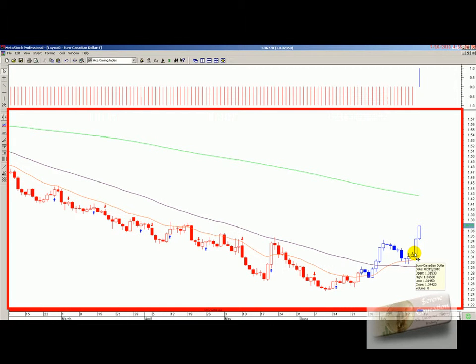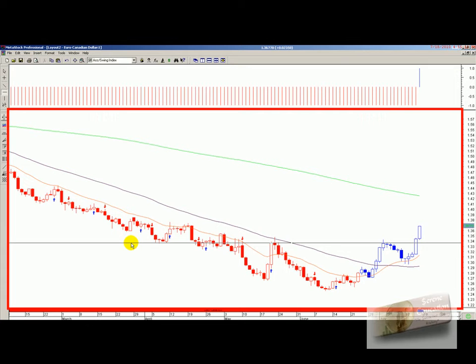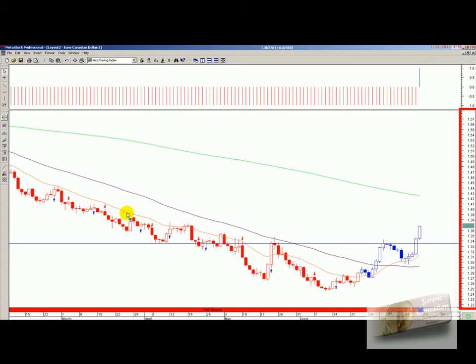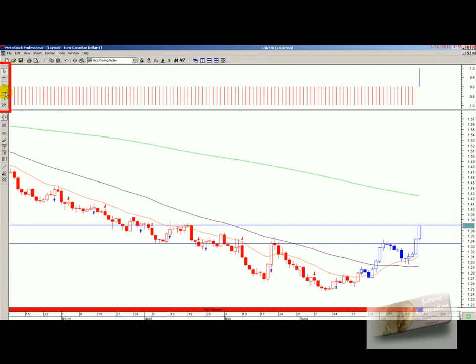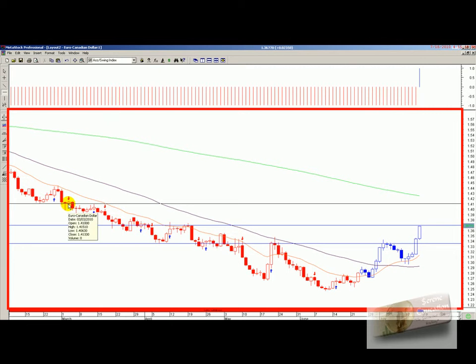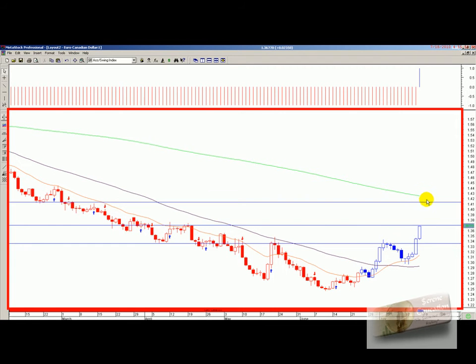I did a blog on it earlier this week and knew we were going to get more out of this one, and sure enough she hasn't failed me. You can see we've broken a level of previous support/resistance at 1.34, and we're coming up to previous support/resistance again at 1.3698. We could see a bit of a pause at this area before more continuation to the upside. A third possible target is 1.4150, which is going to tie in with our 200 SMA.